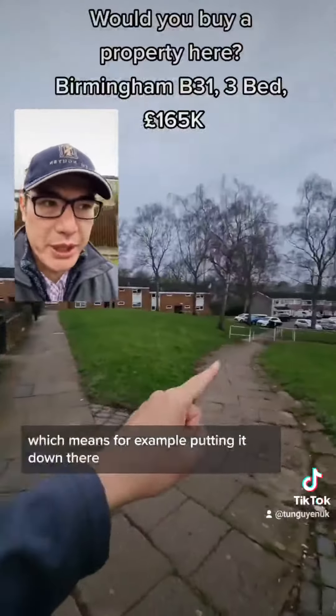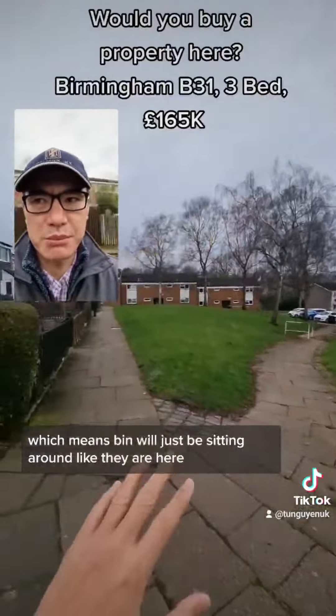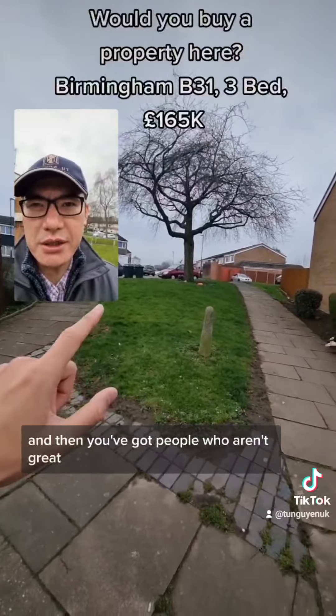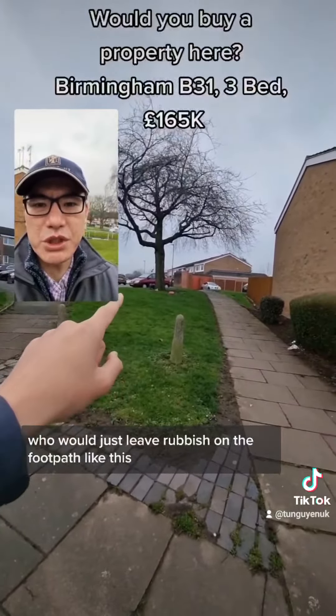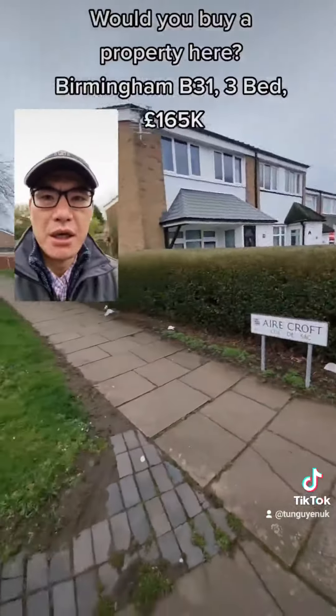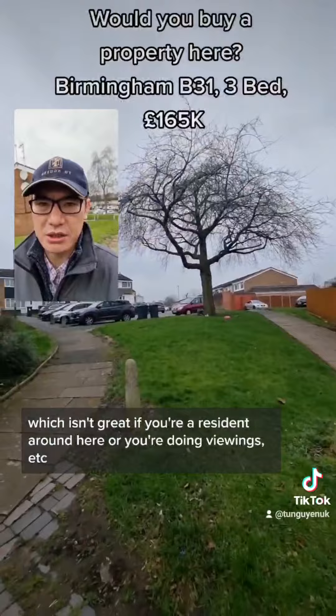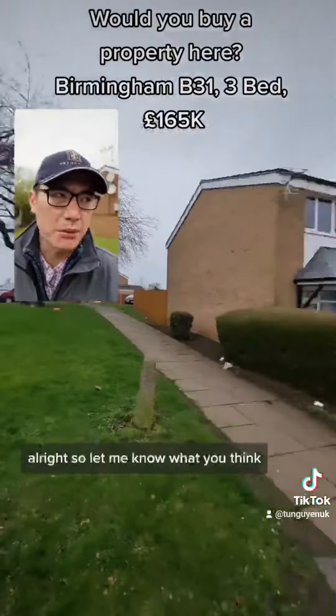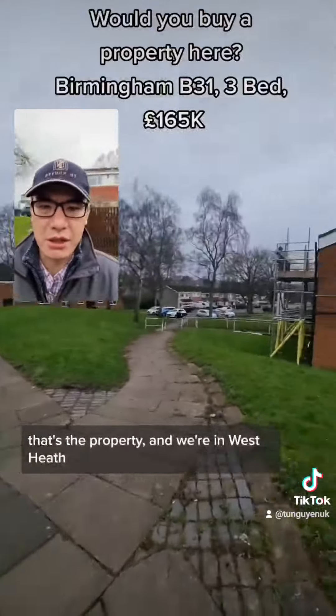Residents here would have to take the rubbish out and put it near the main road where it would be collected. Which means bins will just be sitting around like they are here. And then you've got people who aren't great who would just leave the rubbish on the footpath like this. So it'd be quite messy, which isn't great if you're a resident around here or you're doing a viewing.